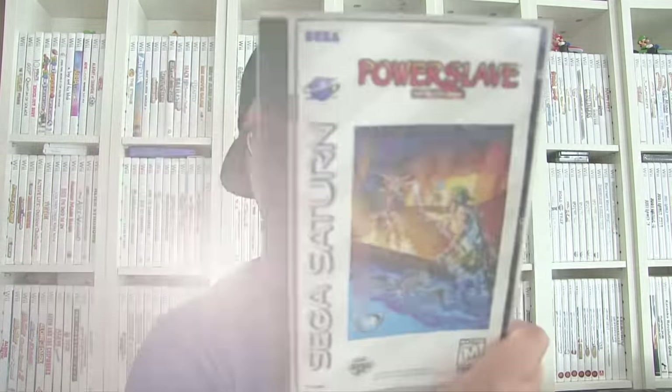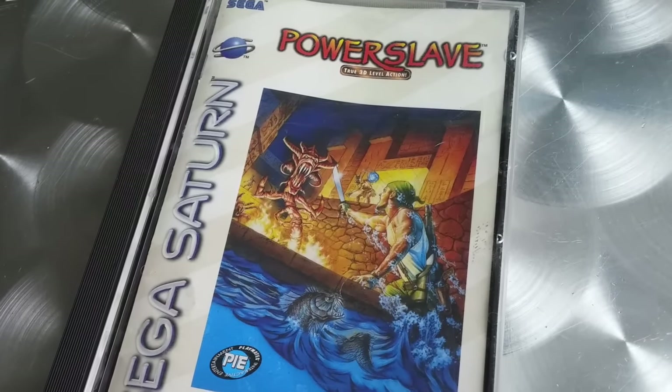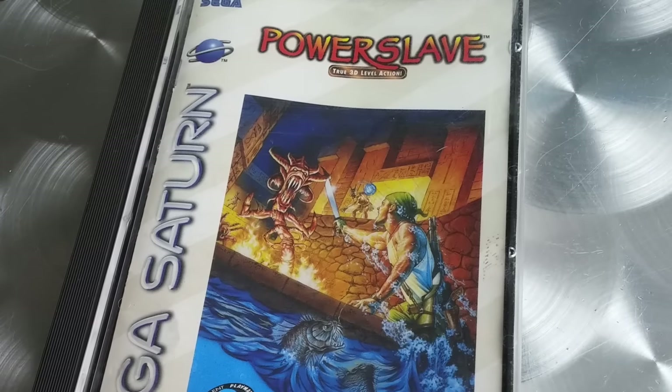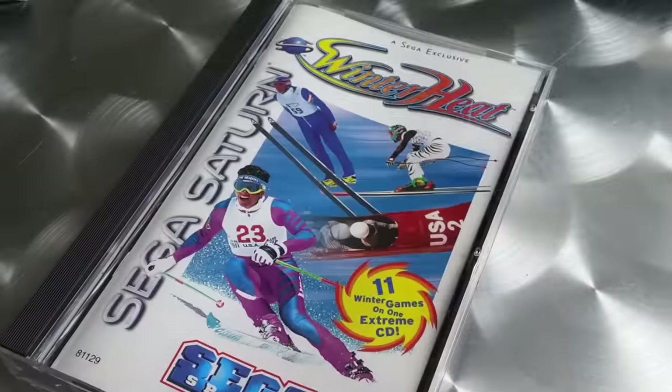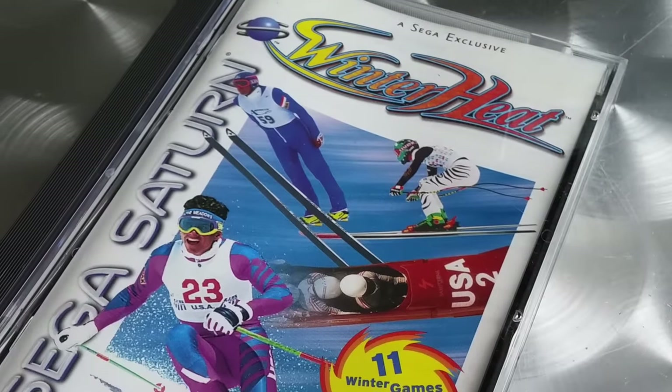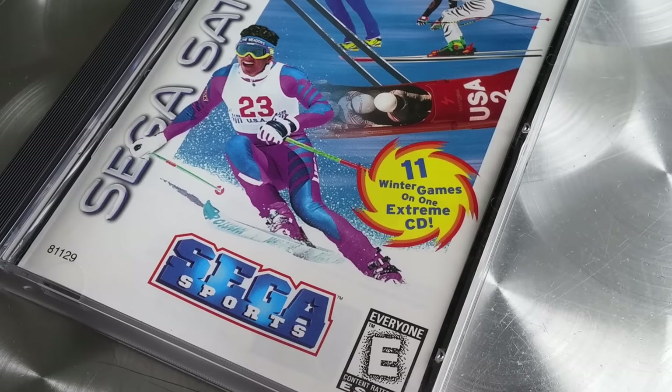Then we got Power Slave, which came out on multiple systems including PlayStation 1 as well — but the Sega Saturn version is superior, the textural graphics are way better on the Saturn, at least for this game. Kongo — I never played this game, but I remember the movie. And Winter Heat is the last Saturn game — it's a Sega exclusive with like 11 winter sports games on it, and it's actually pretty fun. If you guys haven't played that, try it out.